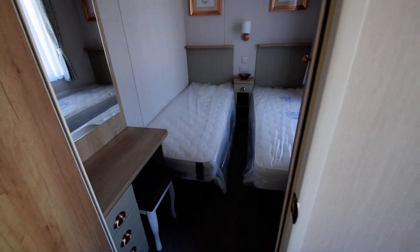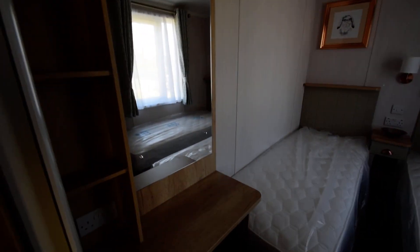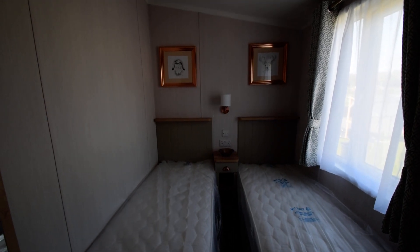The second bedroom is just off the entrance hall — a good-sized twin with dressing table, shelf storage drawers, wardrobe with drawers underneath, bedside table and bedside lamp.